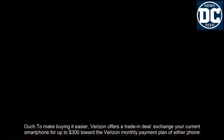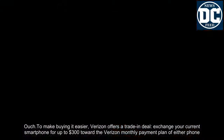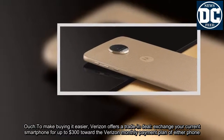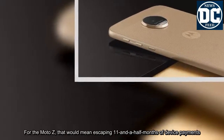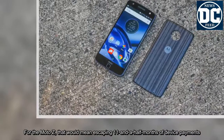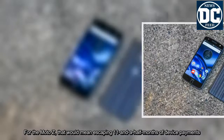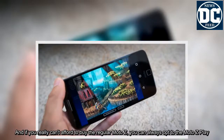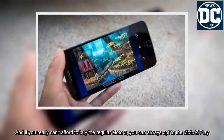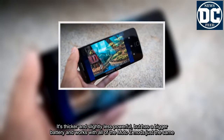To make buying it easier, Verizon offers a trade-in deal — exchange your current smartphone for up to $300 toward the monthly payment plan of either phone. For the Moto Z, that would mean escaping 11 and a half months of device payments. And if you really can't afford the regular Moto Z, you can always opt for the Moto Z Play: it's thicker and slightly less powerful, but has a bigger battery and works with all of the Moto Z mods just the same.